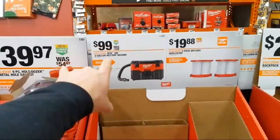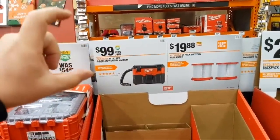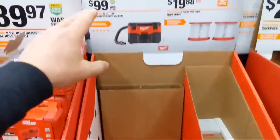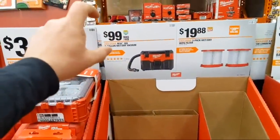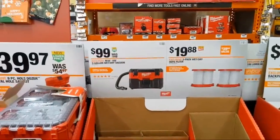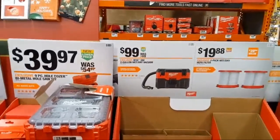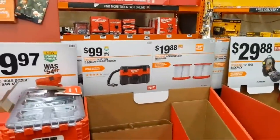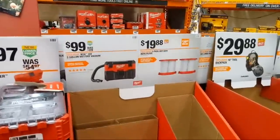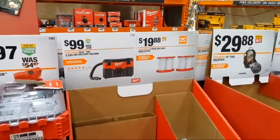Here's the gen 2 wet-dry vac at $99 — if you didn't care about integrating your vacuum into PackOut, it's $100 cheaper. The new PackOut vacuum has a little more oomph to it than the gen 2 — we still need to do a side-by-side comparison. Feeling a bit better now — it was weird, it came over me but it kind of subsided.